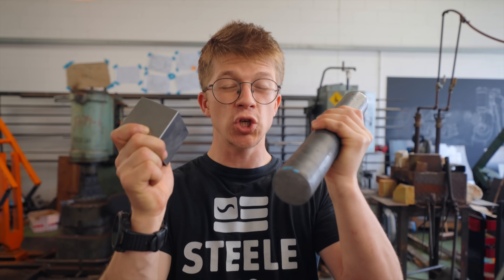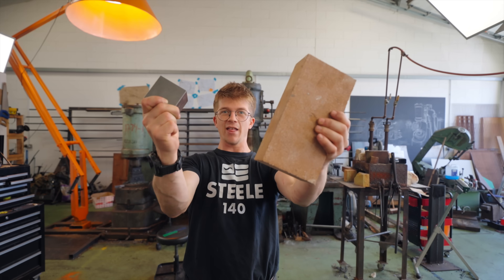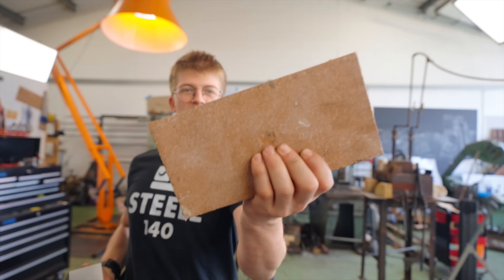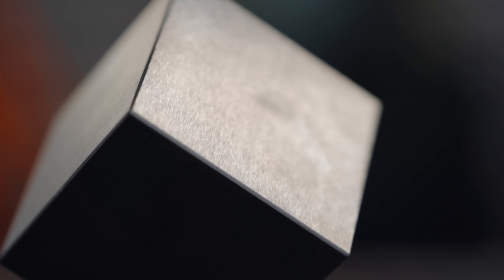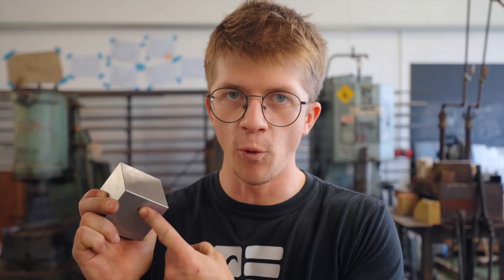Tungsten's density is two and a half times that of steel. It's a blooming brick. Today I want to find out what we can do to this metal in this workshop with these tools, and ultimately see — can we forge it?